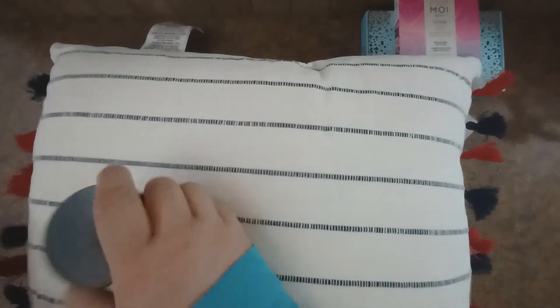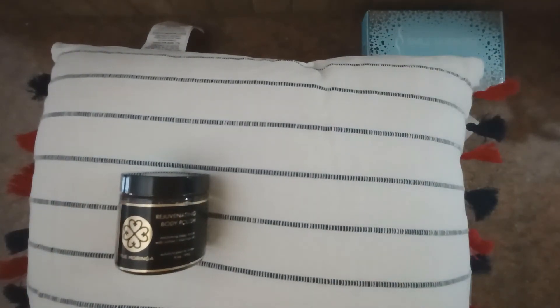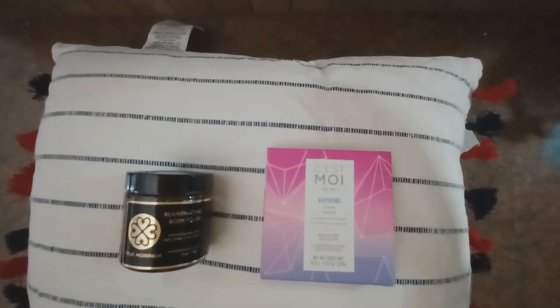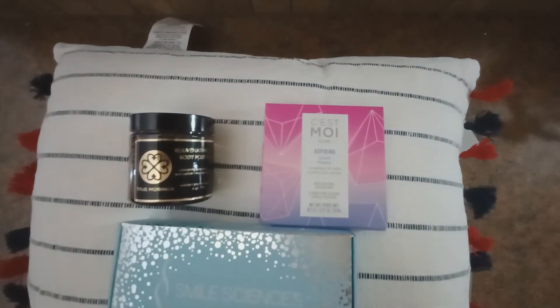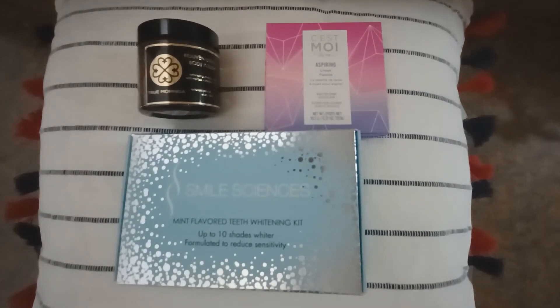All together the box came out to a value of about $105, which for $29 is a pretty good deal. It was actually stuff I would use too, and sometimes it's not, so I was pleasantly surprised. Like I said, I saved myself some money on the teeth whitening. Thank you so much for watching — I'll be back soon hopefully with my summer box and my add-ons. See you then, and have a great weekend and happy Mother's Day!